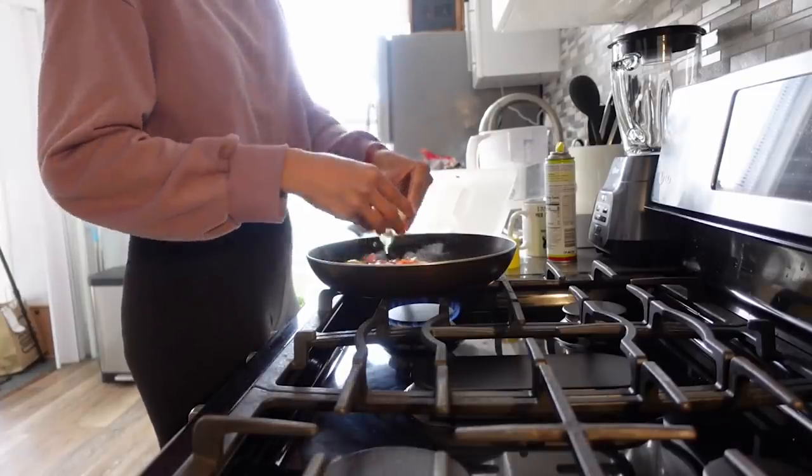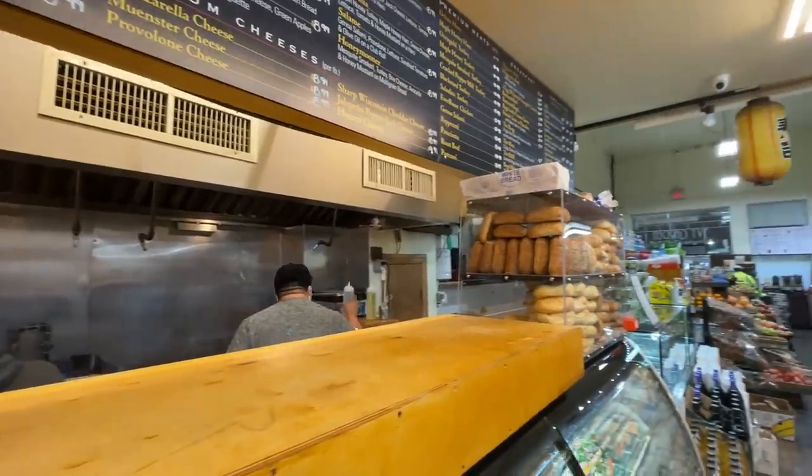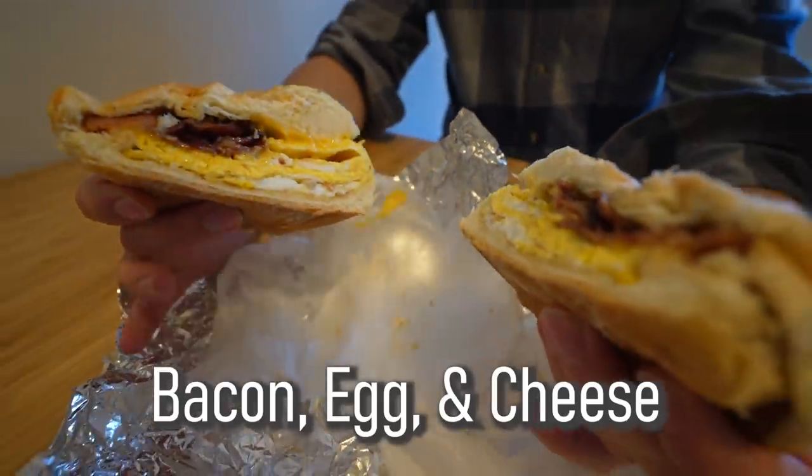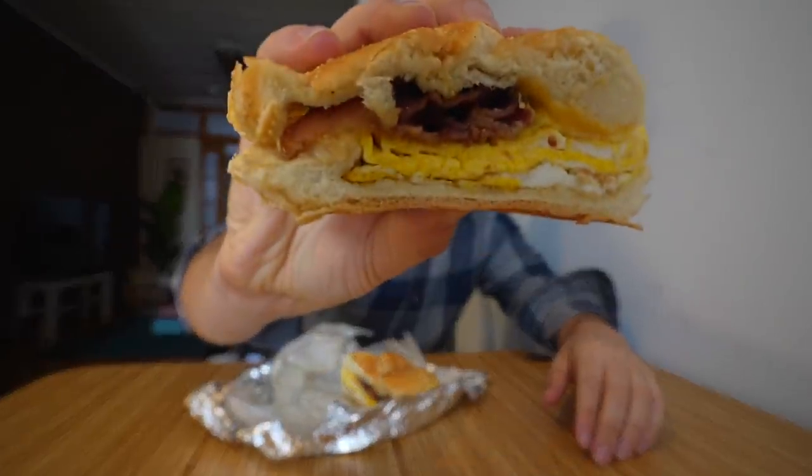Normally Adriana and I make our own breakfast in the morning — something like eggs, avocado, and orange juice. But for the sake of this video, let's say you don't cook at all. You can go to any bodega or deli in New York City and order the most famous breakfast sandwich there is: the bacon egg and cheese — or if you're ordering it right, you say it like one word. $4.99 at the local deli, and it is absolutely delicious.